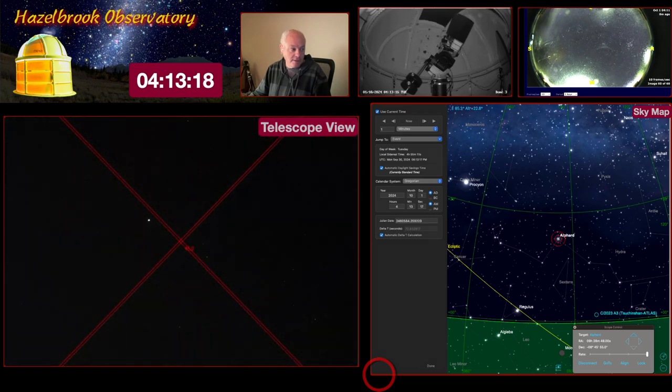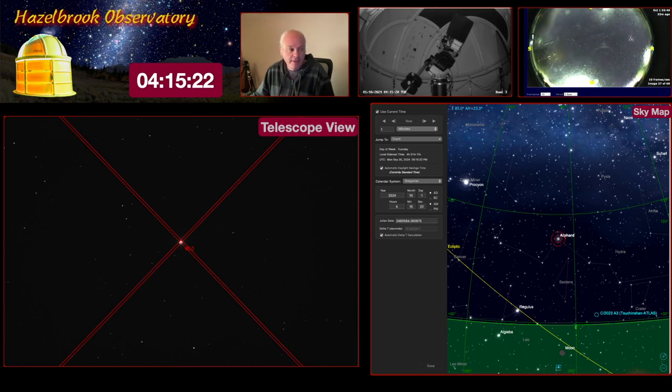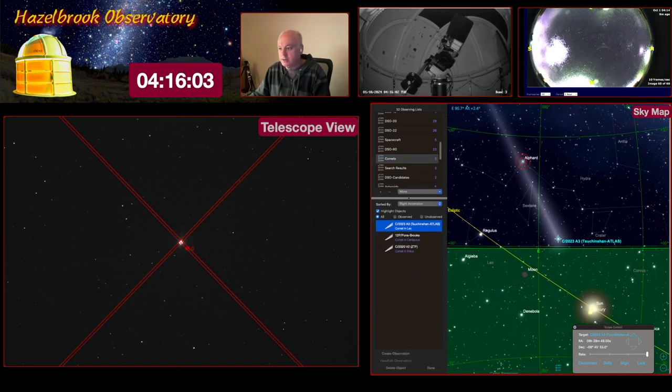I'm using the crosshairs to center that star. I've been seeing lots of pictures of the comet taken early in the morning — on social media and in the mainstream media — but this is the first morning in the last 10 days that I've had clear sky. So this is my first opportunity to attempt to see it. Now I'll bring up my list and send the telescope to the comet, though it's probably still too low.